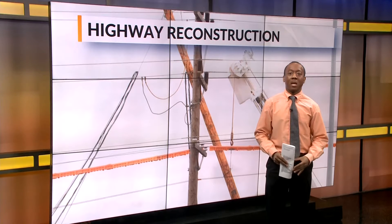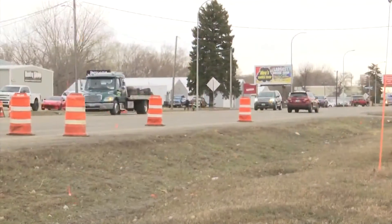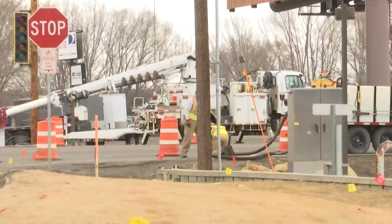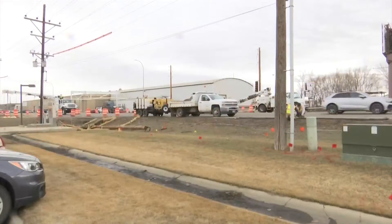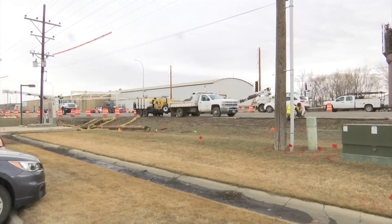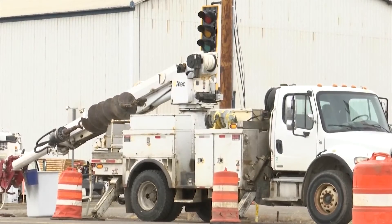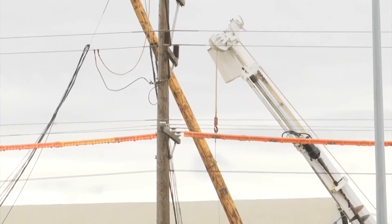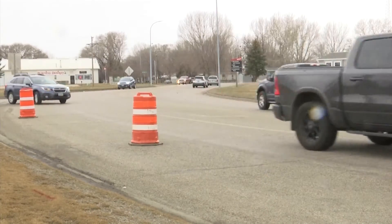I spoke with NDDOT about breaking ground on construction. Crews are now reconstructing Memorial Highway in Mandan in order to create a safe return for commuters. This week, the installation of the span wire signal began, which is a temporary signal fix. Installation of four wooden poles and a traffic light are being installed, and that will make life easier and safer for commuter John Ayliss.